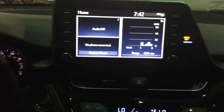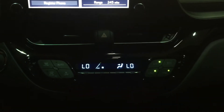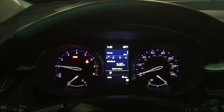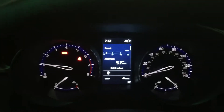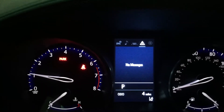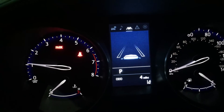Along with the leather seats, you also get heated front seats. Up here is the instrument panel, and you also get a multi-informational display where you can toggle through some of the features.